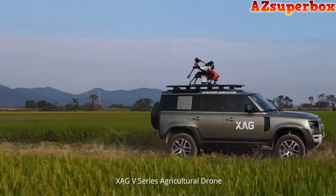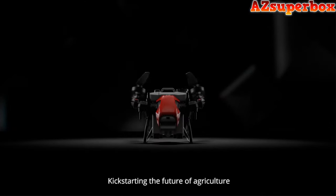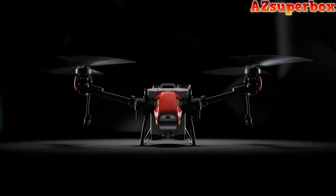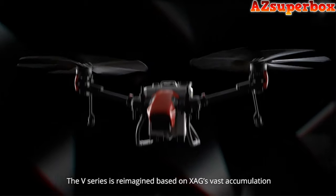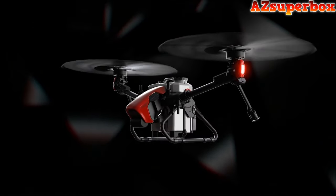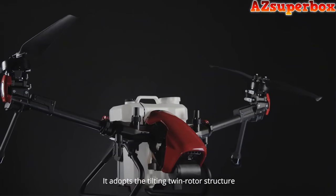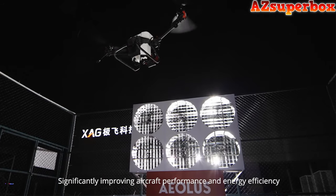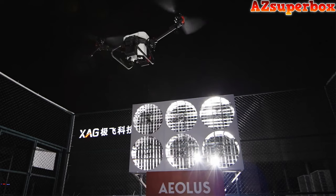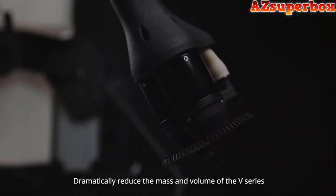XAG V-Series Agricultural Drone — Innovative Twin Rotor Flying Platform, kickstarting the future of agriculture. The V-Series is reimagined based on XAG's vast accumulation. Different from traditional multi-rotor drones, it adopts the tilting twin rotor structure, significantly improving aircraft performance and energy efficiency. Breakthroughs in material science and manufacturing technology dramatically reduce the mass and volume of the V-Series, making it more flexible and efficient during flight and transportation.